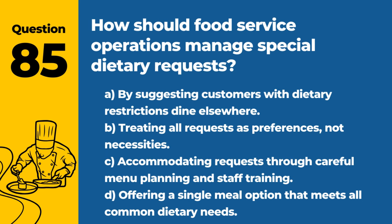Question 85. How should food service operations manage special dietary requests? Answer: C. Accommodating requests through careful menu planning and staff training. Proper handling of dietary requests ensures safety and inclusivity for all customers.